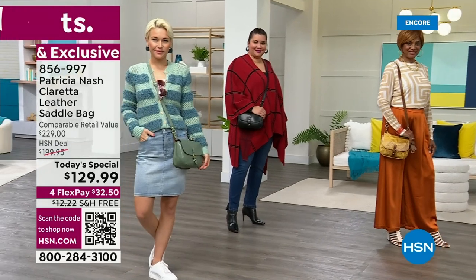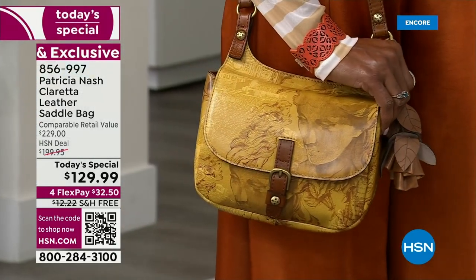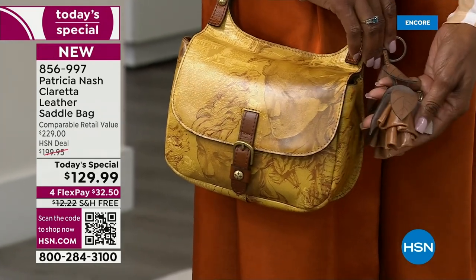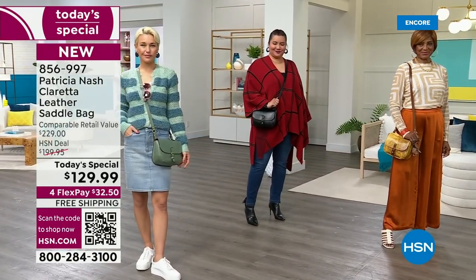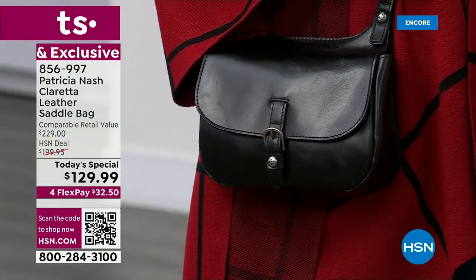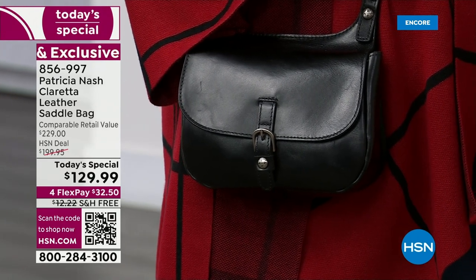I love the size — it's got a really generous, adjustable crossbody strap. You could wear it as a long shoulder bag or put it across your body. I love these beautiful leathers. When you look at that black, oh my gosh — look how rich it is. And I love that we have the hides here today so we can show you those soon.